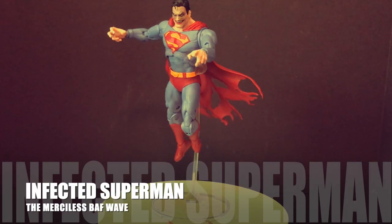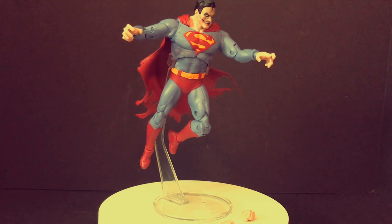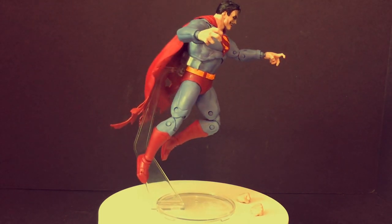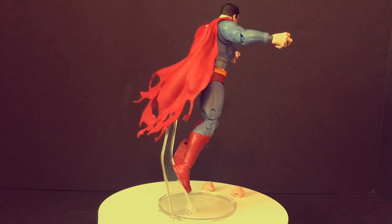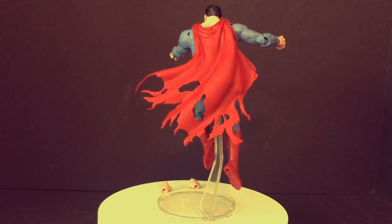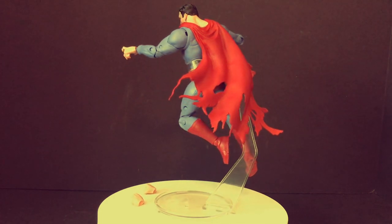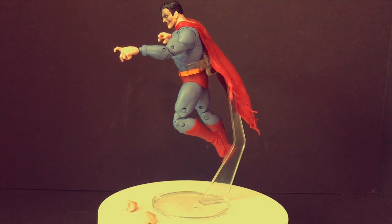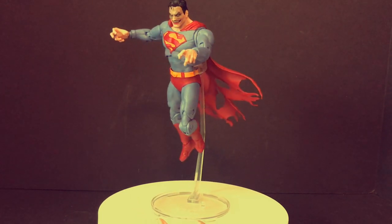Starting off with the Infected Superman, part of the Merciless build-a-figure wave. When it was announced I was like, okay, I know what this is from, but when I had the figure in hand I was like, yeah, this is a pretty dang good Superman. He doesn't come with a flight stand unfortunately, but he does come with extra hands. This is a creepy, twisted, weirdo-looking Superman and he is rad.